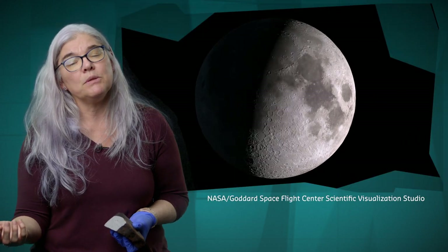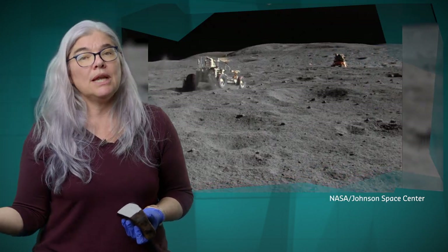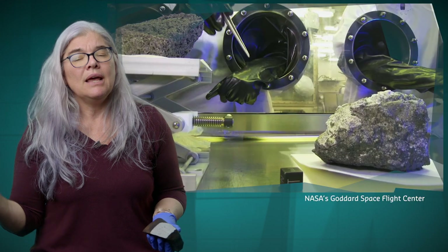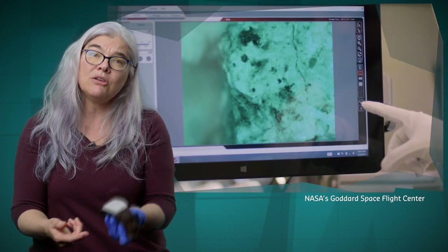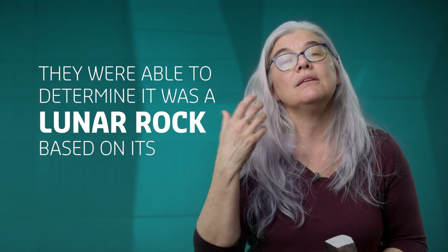And finally, the last place we're sure that meteorites come from is the Moon. And the reason we know they come from the Moon is because we went to the Moon — we collected rocks there and brought them back. And then when we went searching in Antarctica in the early 80s, we brought back a rock from Antarctica that we knew was a meteorite. When the people in the lab looked at it — because they were at Johnson Space Center, where all the Apollo samples had come back and were curated and looked at — they knew right away that it was a sample that looked very much like a lunar rock. And they were able to determine that it was a lunar rock based on its chemistry.